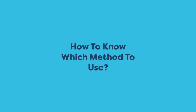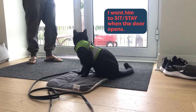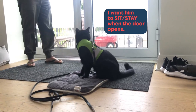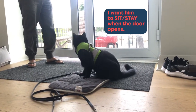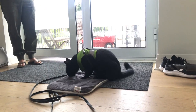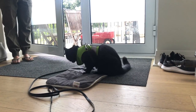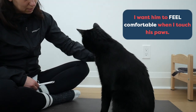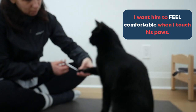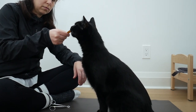Now you might be wondering, how do you know which method to use? Clicker training focuses on what you want the animal to do in the environment. So in this example, I want him to sit-stay when the door opens. Because I want him to do the action of sitting and staying, I'm going to focus on clicker training. I click and reward Jones for noticing that the door is open and for staying on his mat. If you want to change the cat's feelings, we focus on counter conditioning. It's no secret that most cats don't like having their paws touched to clip their nails. That's why we use counter conditioning to change their feelings about having their paws held.